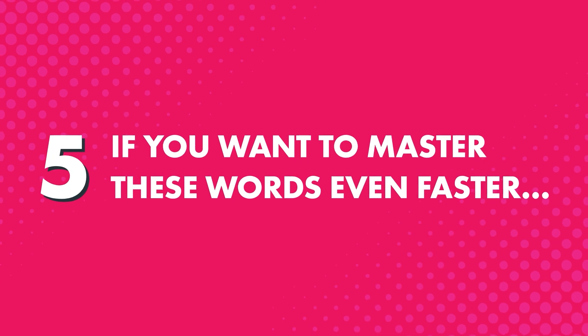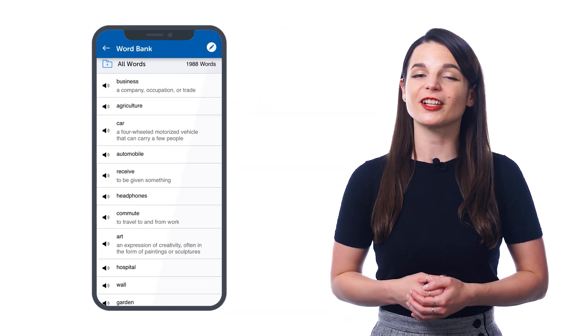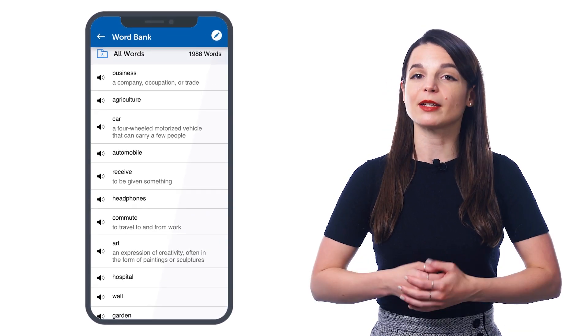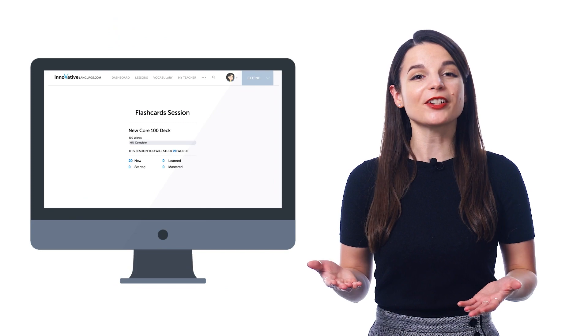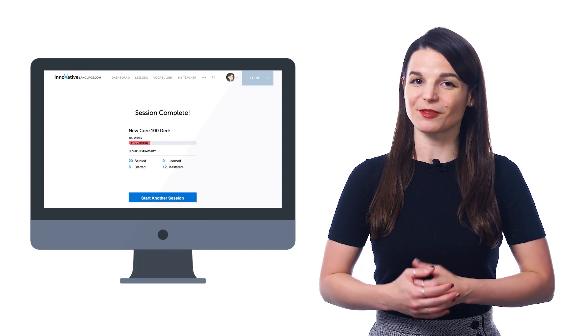And fifth, if you want to master these words even faster, you can save them to your word bank or study them with the flashcards — both are premium features. The word bank is your personal collection of key vocabulary, where you can also create vocabulary study sheets. And with flashcards, you can drill the words and retain them forever, thanks to our smart spaced repetition system.